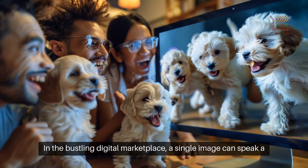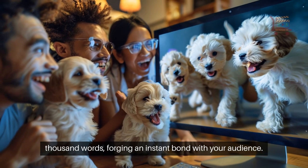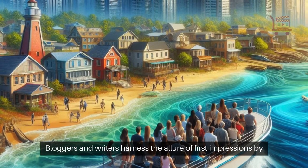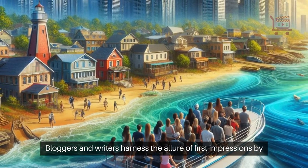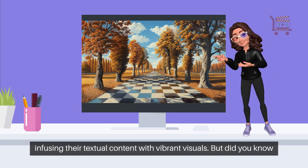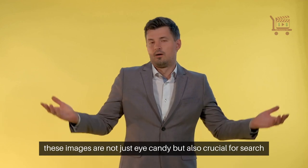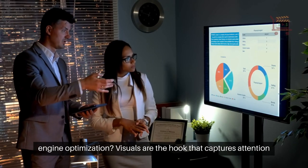In the bustling digital marketplace, a single image can speak a thousand words, forging an instant bond with your audience. Bloggers and writers harness the allure of first impressions by infusing their textual content with vibrant visuals. But did you know these images are not just eye candy, but also crucial for search engine optimization?